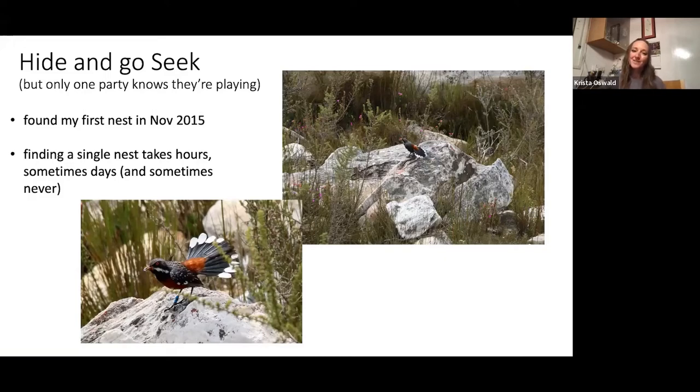I found my first nest actually just by chance in 2015 when I brought a friend out to Blue Hill Nature Reserve — where most of my research took place — to show her a rock jumper. She was a keen birder and had never seen one. I went to what I thought was my most reliable pair, and the male was acting extremely funny. He was walking around carrying what I thought was food — possibly protea seeds — in his mouth, and just kept hopping around on one rock fanning his tail.